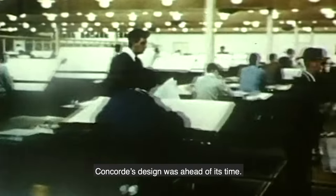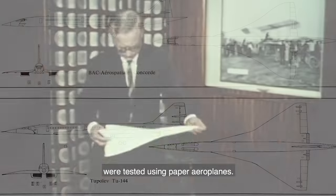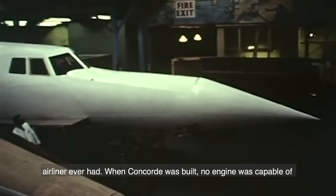Concorde's design was ahead of its time. She was drawn up on blueprints, and early wing designs were tested using paper aeroplanes. Her prototype airframes underwent more testing than any subsonic airliner ever had.